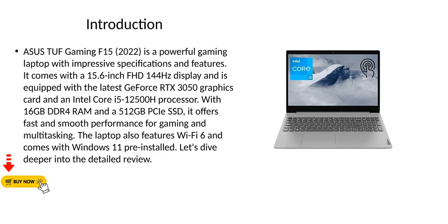Introduction. The Asus TUF Gaming F15 2022 is a powerful gaming laptop with impressive specifications and features. It comes with a 15.6-inch FHD 144Hz display and is equipped with the latest GeForce RTX 3050 graphics card and an Intel Core i5-12500H processor, with 16GB DDR4 RAM and a 512GB PCIe SSD.